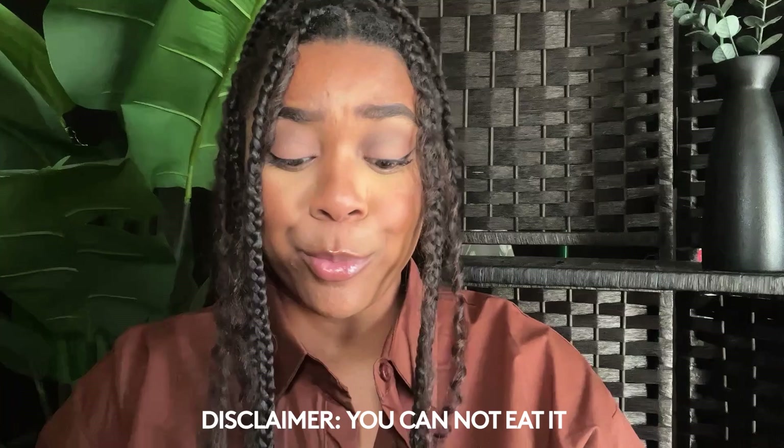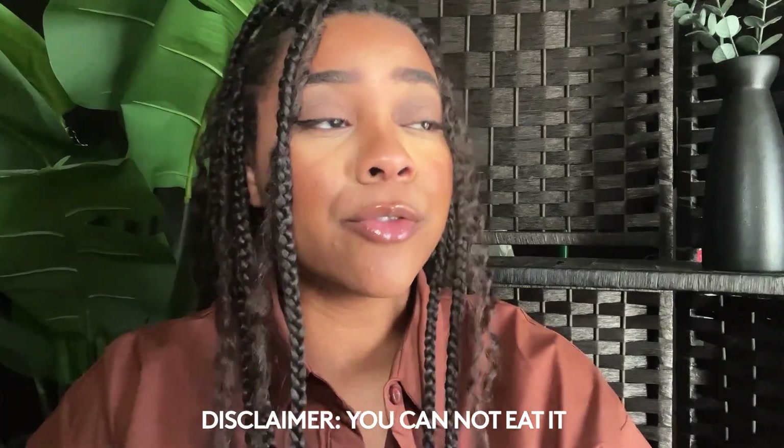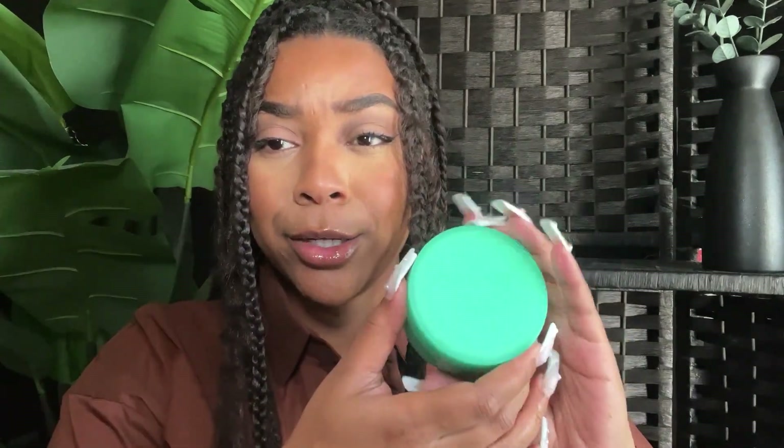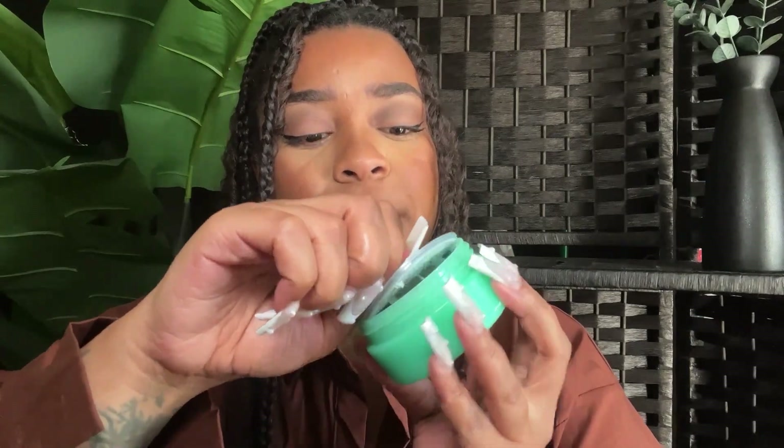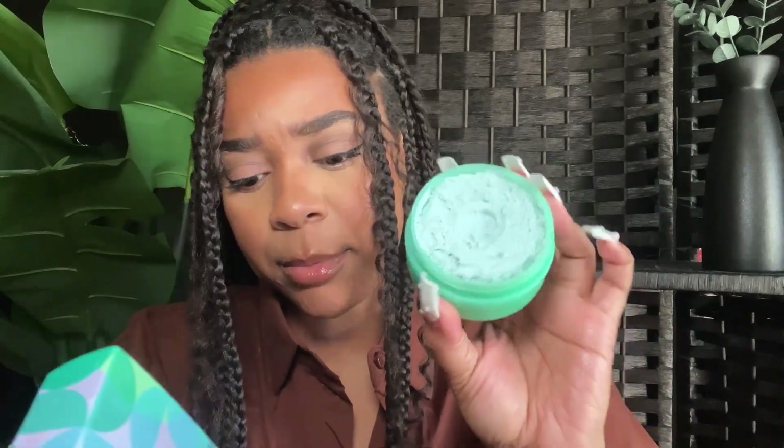Disclaimer: you cannot eat this stuff! First of all, this green color is so neon and so pretty. The inside of the packaging matches — very vibrant, it just screams mint chocolate. I love that it has this protective seal on it. It has a menthol peppermint scent — mint green — and it cools the skin upon contact. My nose was burning the second I smelled it.